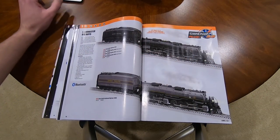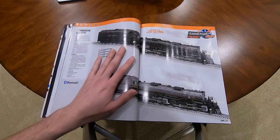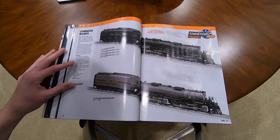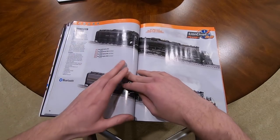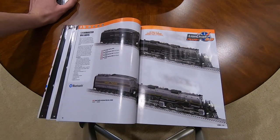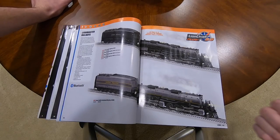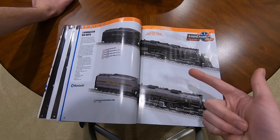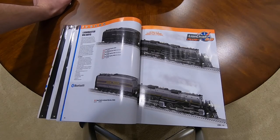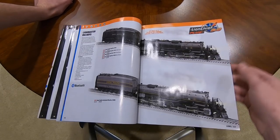Lion Master Big Boys - very cool. It does not have Whistle Steam or anything like that, but it is still a Big Boy at $1,200. They have Bluetooth and you can run them from the Lion Chief remote, the Legacy remote, the TMCC remote, or the Cab 1L - so many different ways, or conventionally. This does come with electrocouplers and the minimum curve is O31.